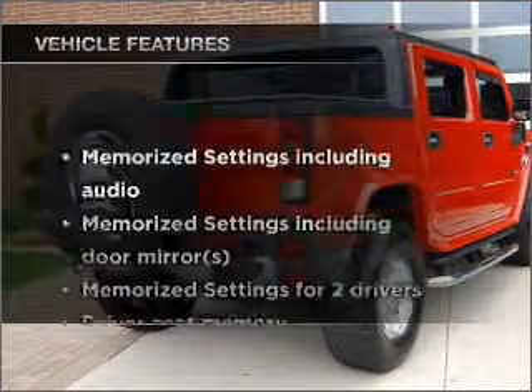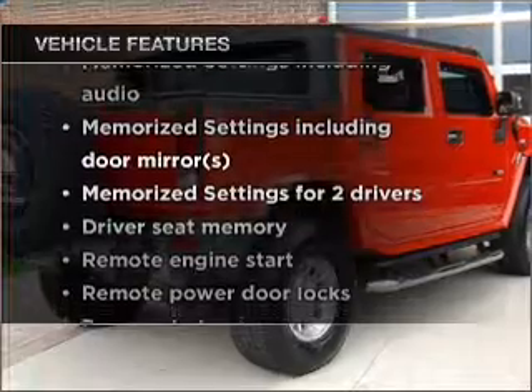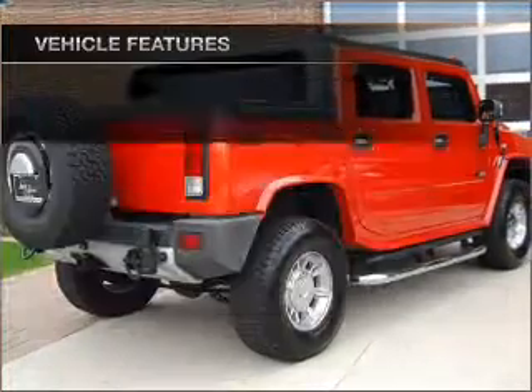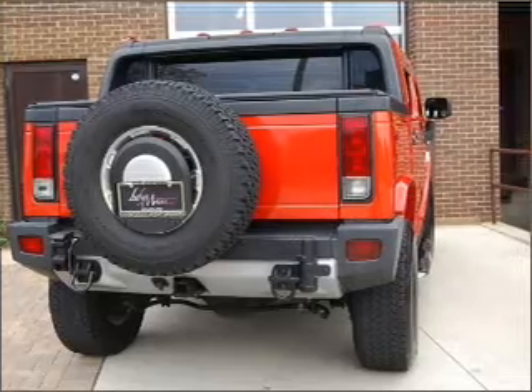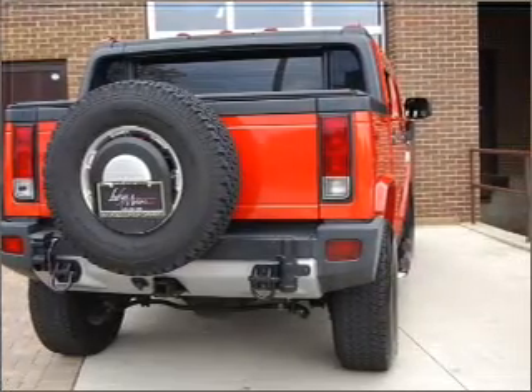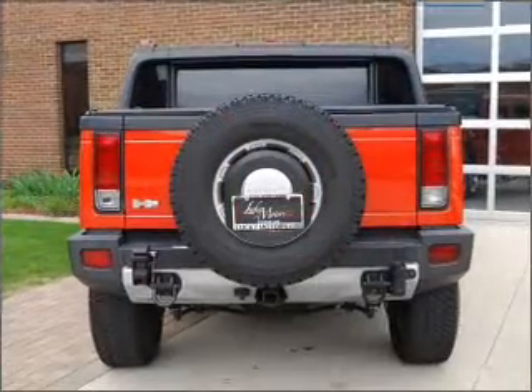Plus, enjoy these notable features included in this vehicle: air conditioning, power door locks, power windows, power steering, cruise control, an alarm system, an AM/FM stereo with a CD player, and an adjustable tilt steering wheel.